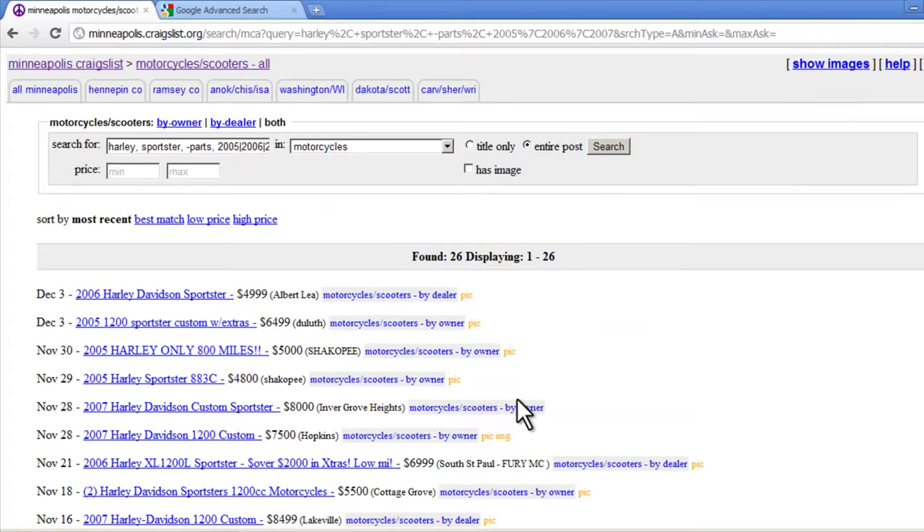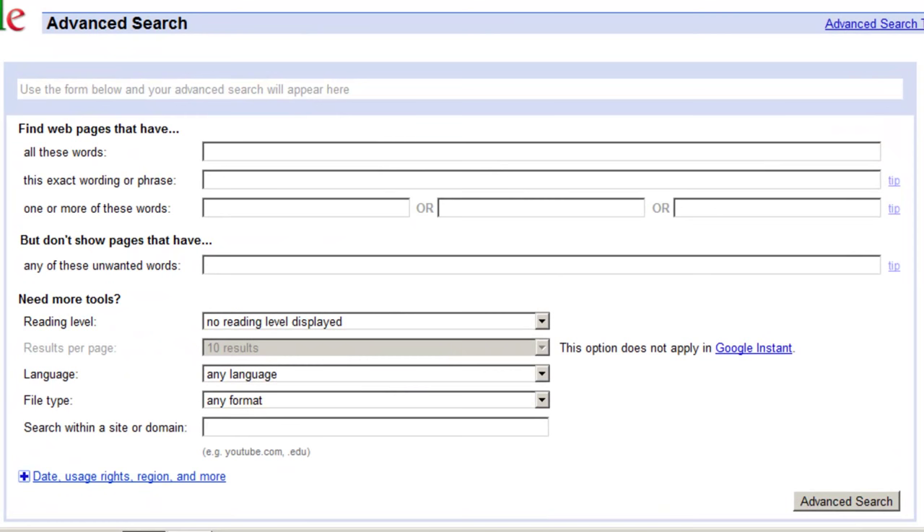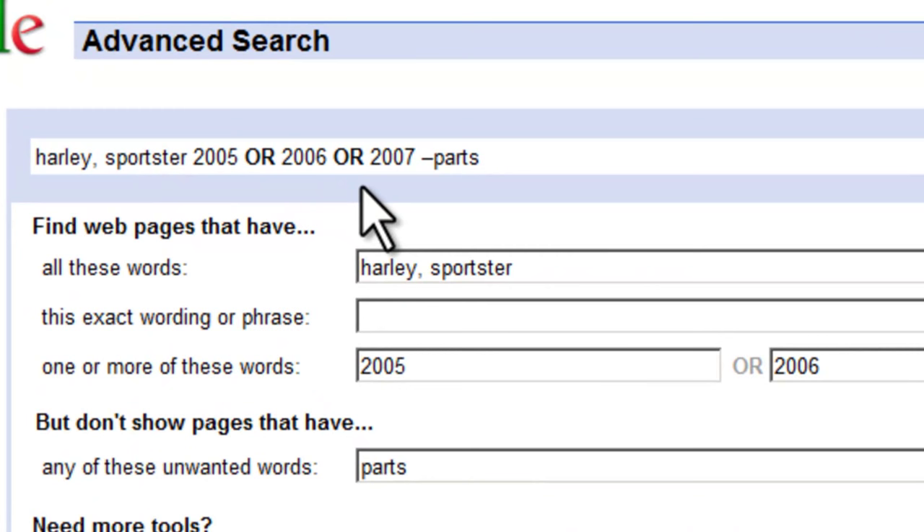Another very useful tool we can use to search classifieds on Craigslist is Google's Advanced Search feature. We can set up Google's Advanced Search to get very similar results to those of the search we did on Craigslist. I'll go ahead and enter our same query in the search field here. Notice instead of the vertical pipe character, Google uses the word OR in all caps — it seems like every search engine has its own special formatting that you have to pay attention to.